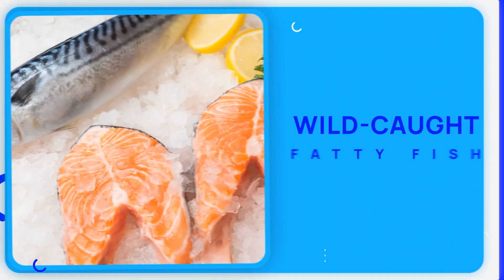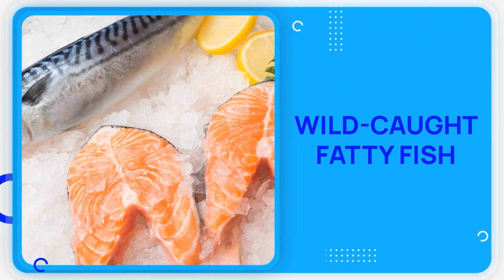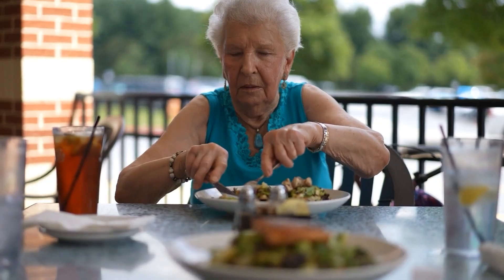Up next is a food that comes from the ocean and contains compounds that work like natural diabetes medication. Most people know fish is healthy, but specific types contain molecules that directly improve how your cells respond.